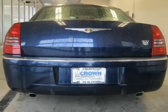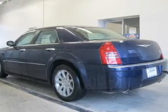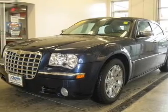Premium wheels lend a distinctive appearance. Treat yourself to a premium sound system. The anti-lock braking system will help deliver you safely to your destination. Heated seats are a desirable comfort feature, and memory settings make for a more comfortable ride.